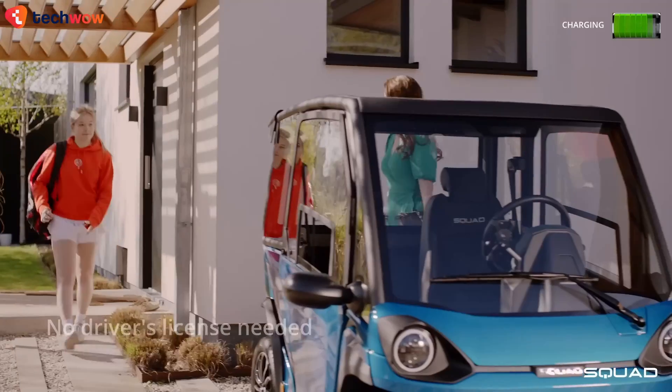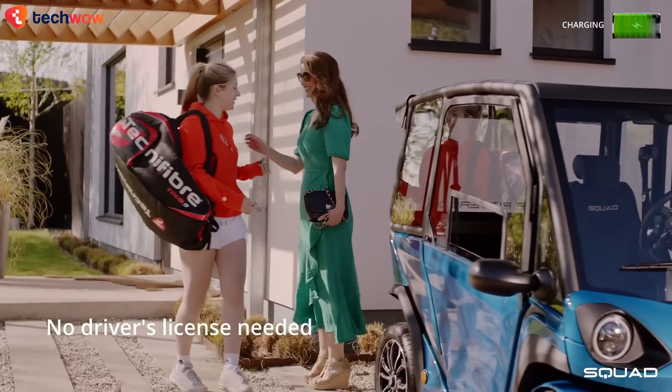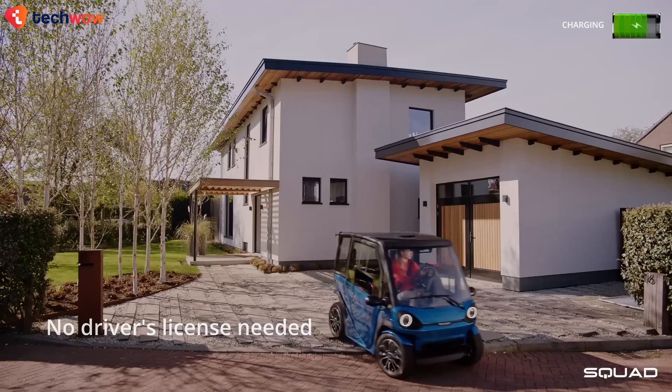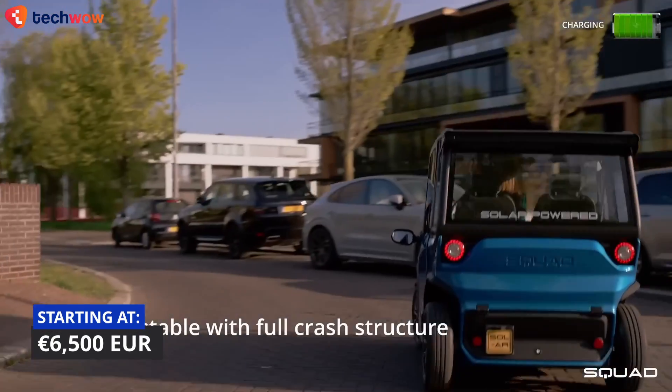It can reach speeds of up to 45 kilometers an hour, which is decent. Plus, this makes it so that you don't even need a license to drive one. Prices start at $6,500 US dollars.